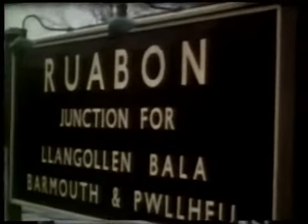Ruabon, on a dreary 22nd of January 1961. The special train, organised by the Stephenson Locomotive Society, awaits the arrival of the connecting train from London, which soon appears behind Hall class 4-6-0 5926 Grotrian Hall. The passengers rush across to get good seats on the train to Blaenau. The train heads up the valley of the River Dee. Part of this line has been rebuilt and reopened by the Llangollen Railway.